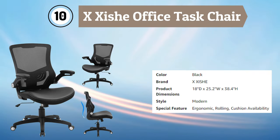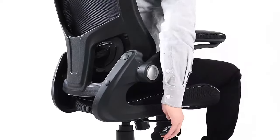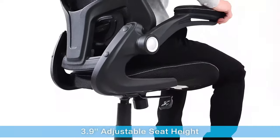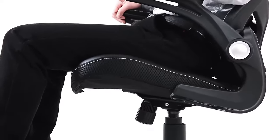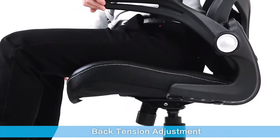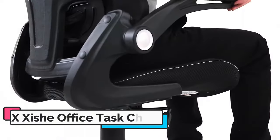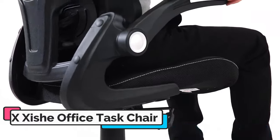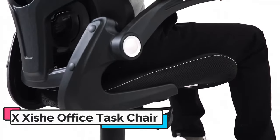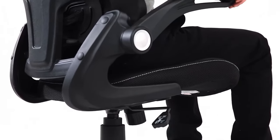Number 10: EXISTION Office Task Chair. The EXISTION Ergonomic Adjustable Height Home Desk Chair is a great option for anyone in need of a comfortable and supportive chair for their home office or workspace. Its sleek black design and adjustable features make it a great choice for any workspace. The chair's breathable mesh backrest and seat provide ample ventilation and support for long periods of sitting. Its adjustable height, tilt function, and flip-up armrests allow you to customize the chair to your individual needs, while its lumbar support promotes healthy sitting posture and reduces the risk of back pain.